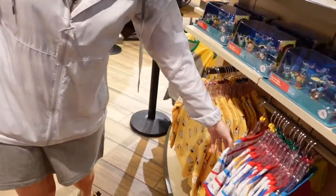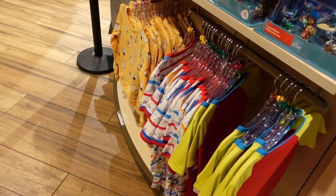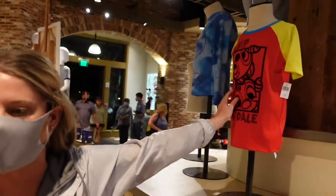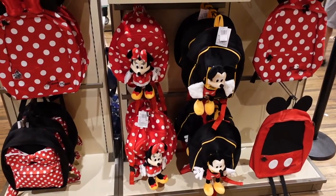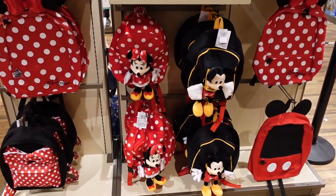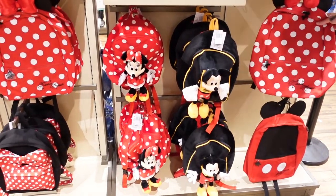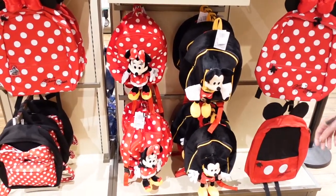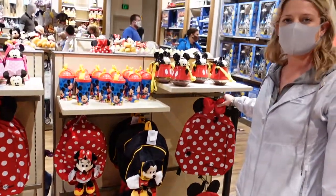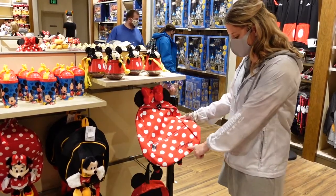I really like it in here. Why is it that they always make the best shirts for kids? Chip and Dale — we need those probably. Look at these brand new kids' backpacks. This is a really smart idea because they incorporated a plushie in with the backpack, so you get a two-for-one. I like that. They're cute and they're bigger.